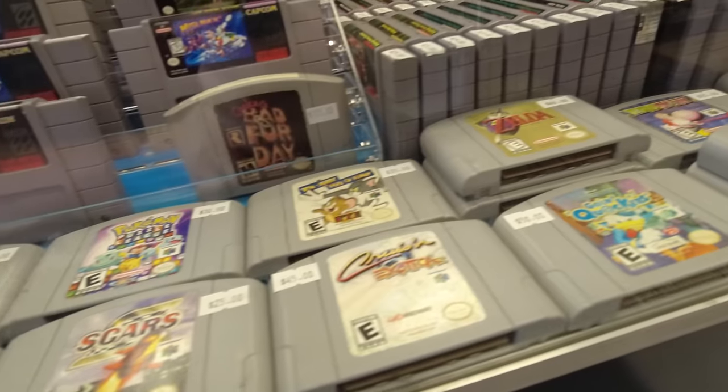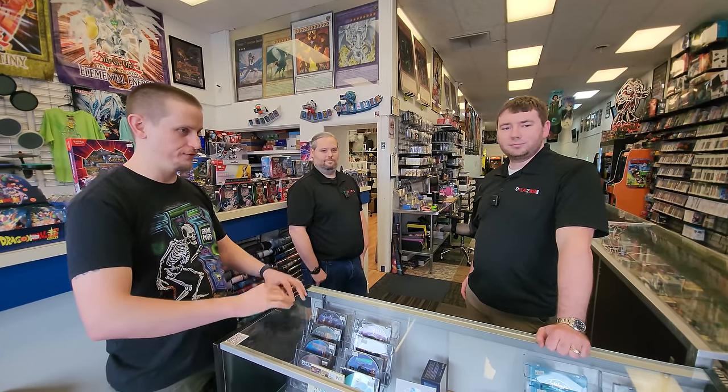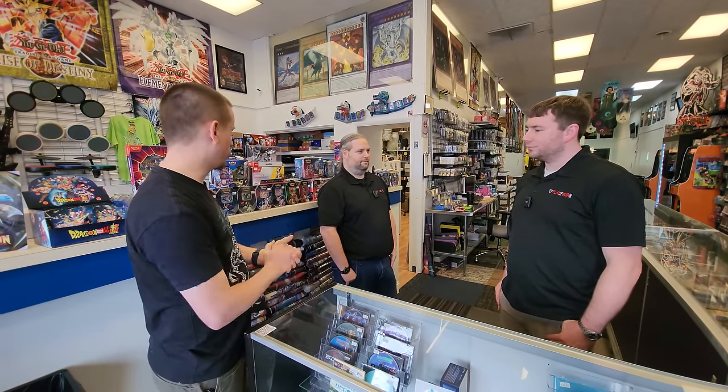For video games we try to focus mostly on retro stuff. Let me tell you guys, I took a peek at some of the stuff and they've got some really good stuff. We're going to take a closer look at that a little bit later, but before we get into that, if you don't mind, take us around a tour of the store.